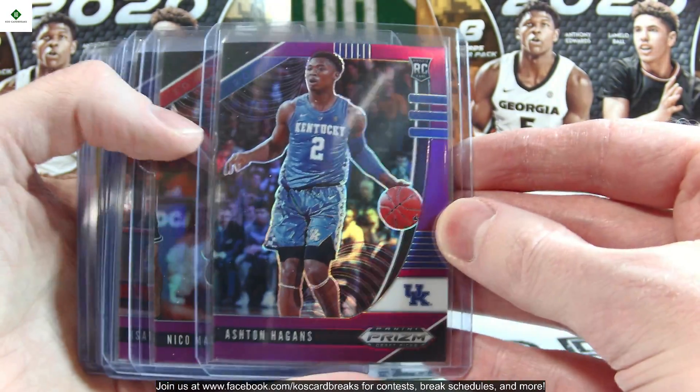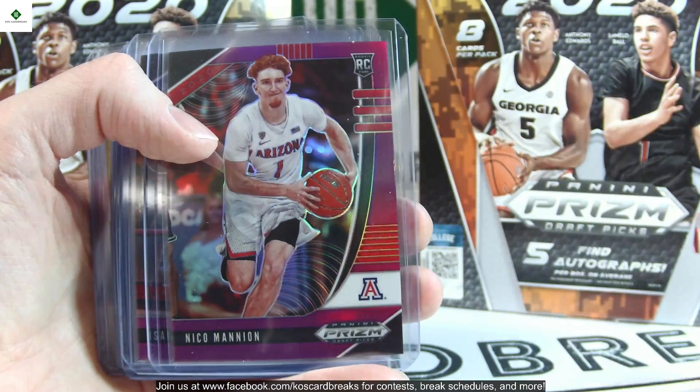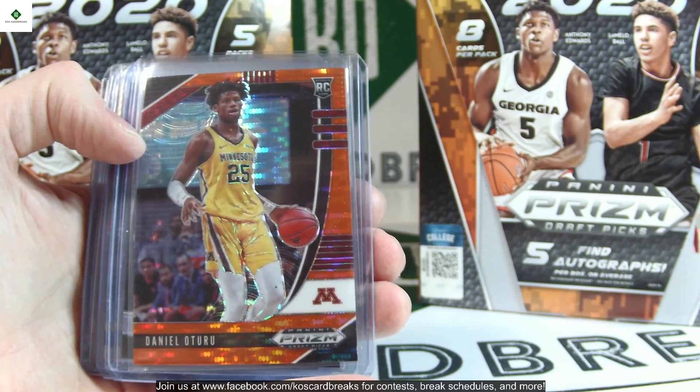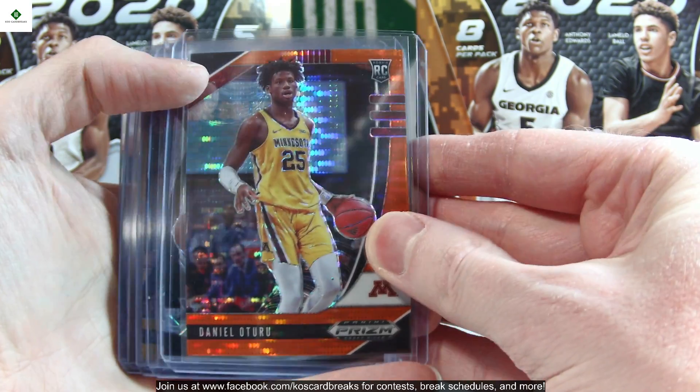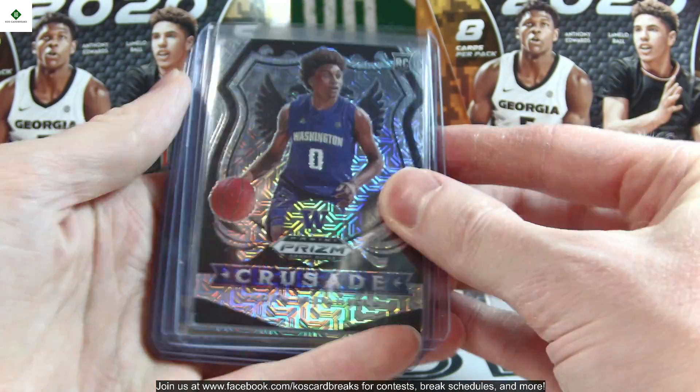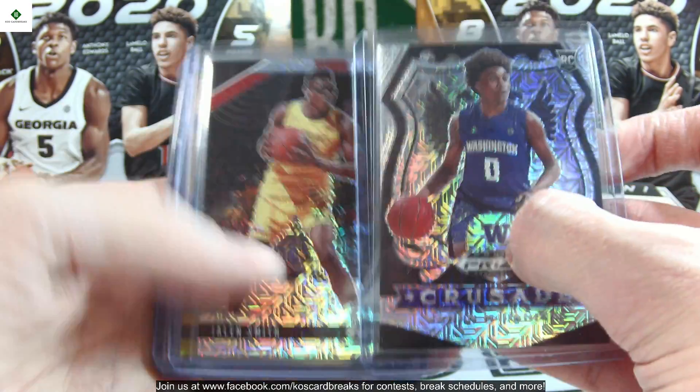The purples are out of 75 — we got Ashton Hagans, Nico Mannion, Isaiah Stewart, and Devin Vassell. For the orange pulsars we only hit one: Daniel Oturu, out of 49. Mojos we hit two: Jaden McDaniels and Jalen Smith, out of 25.